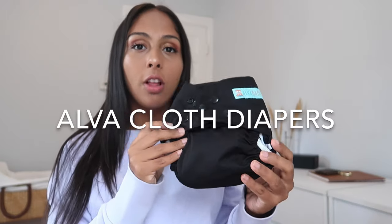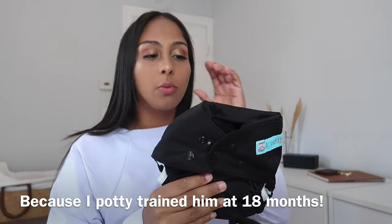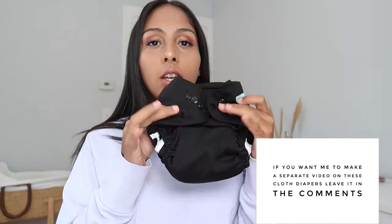The next thing I'm going to show you are these cloth diapers. I did cloth diaper with Aiden for four months, but he was older so it was easier — he wasn't a newborn. This is a one-size-fits-all diaper, and I love that even the buttons are black. I also had to buy the inserts separately from Amazon. I'll leave the links down below for both items.